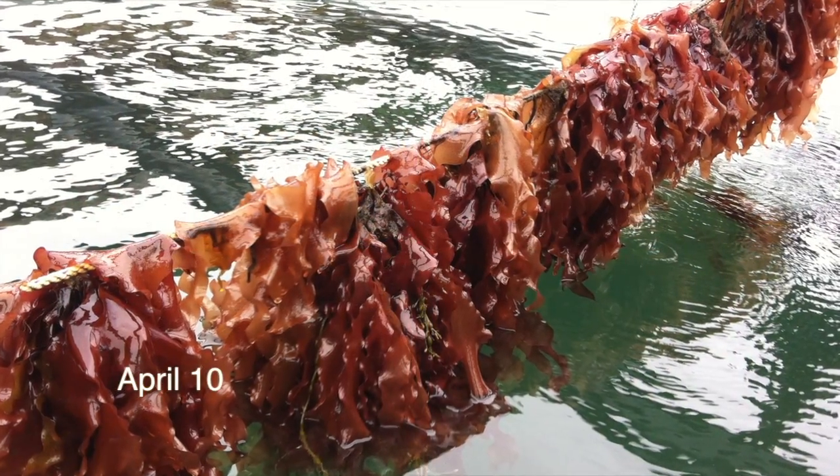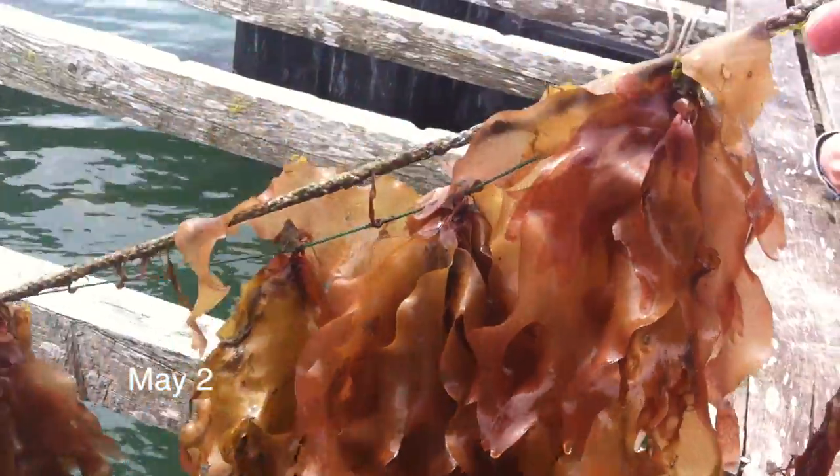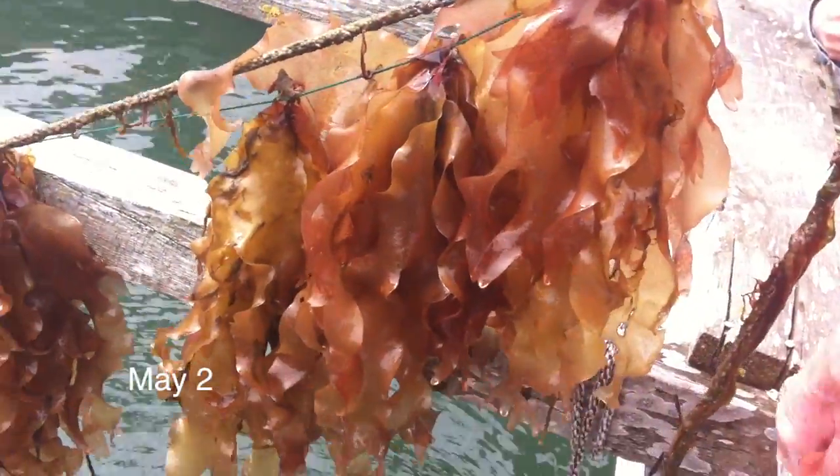But by April, the fronds became reproductive and began to bleach out. The quality of the plants deteriorated from this point forward.